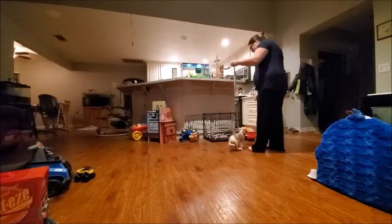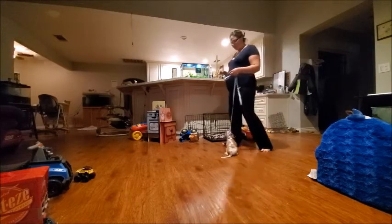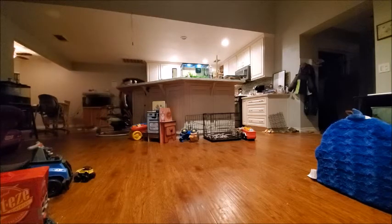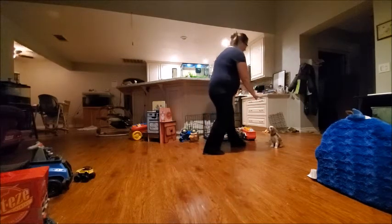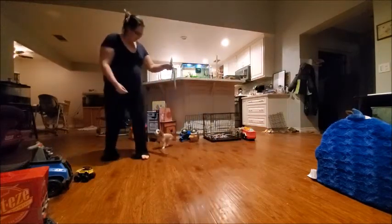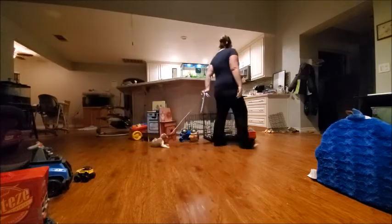Now I'm going to do a sit-stay. I got my treat. Stay. Yes. She did move, but it was because she was slipping on the floor. Let's go. Good girl. I'm going to walk all the way around. Let's go. Good girl. Sit. Stay. Yes. You can tell she has a clear understanding of what that means. Let's go. Good girl. Now we're going to see if it translates. Down. Stay. Yes. Good job. I'm out of treats. Let's go.